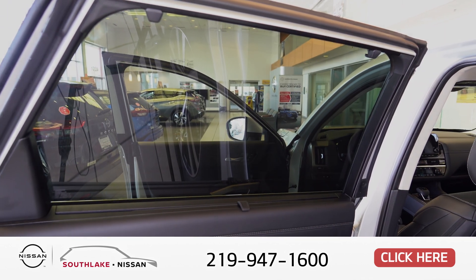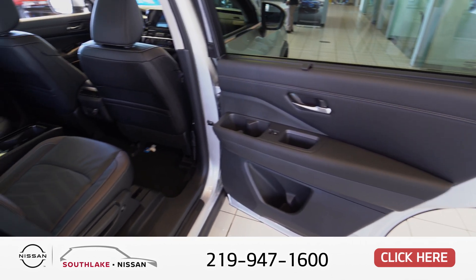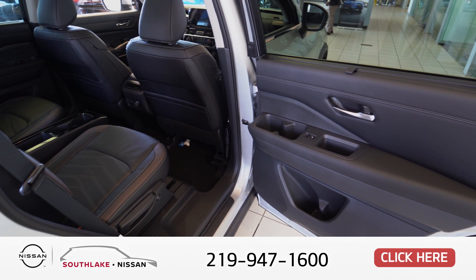You have privacy shades for the passengers in the back, plenty of cup holders, plenty of space, and an instrument cluster in the middle where you can store items as well.